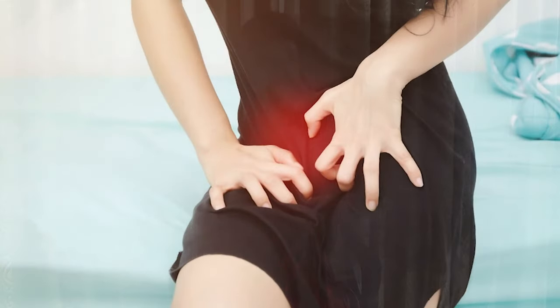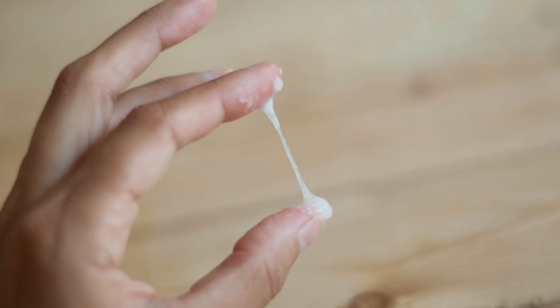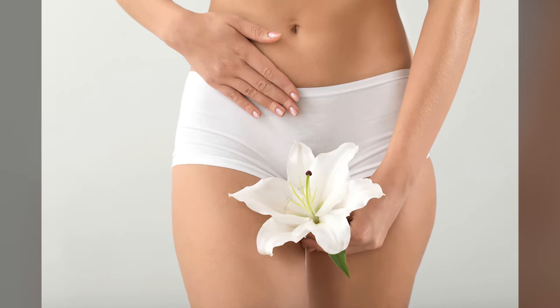Feeling wet, irritated and itchy this monsoon? It is a no-brainer that because of trapping of moisture during the monsoon season we have infections, itchiness, white discharge, abnormal discharge, rashes, pigmentation and all these things are growing. In this YouTube video we will be talking about 5 most important things that you can do from the comfort of your own home to remain infection-free this monsoon. Make sure you watch it till the end — the 4th one is tried and tested personally by me and it's my favourite.